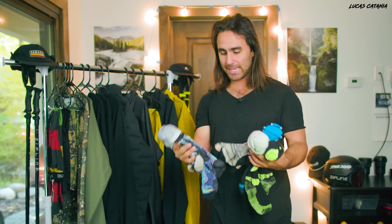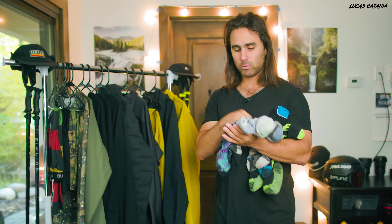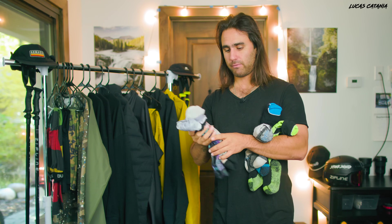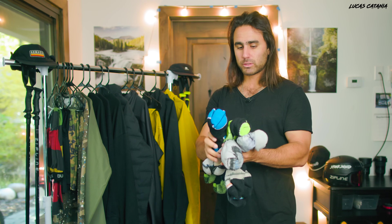Starting off with the boring stuff, but arguably one of the most important: your ski socks. I have five different pairs here. The two main ones I use are these SmartWool ones - they're a lot thinner and lighter. I feel like it's just a bit more comfortable in my boot.